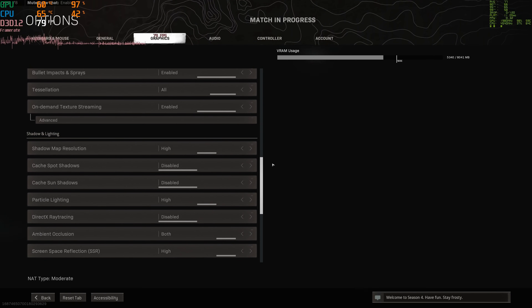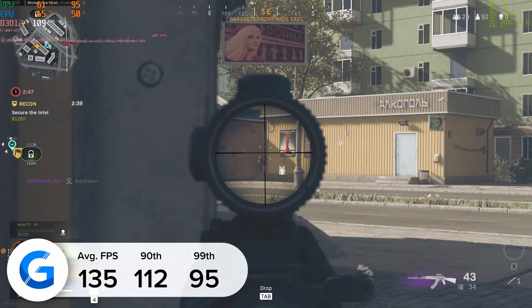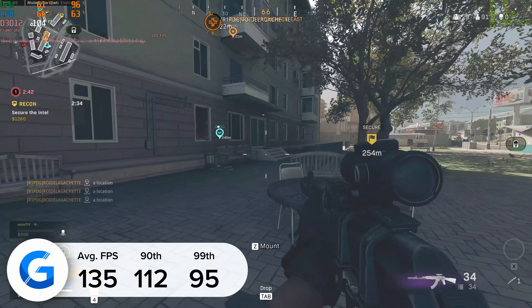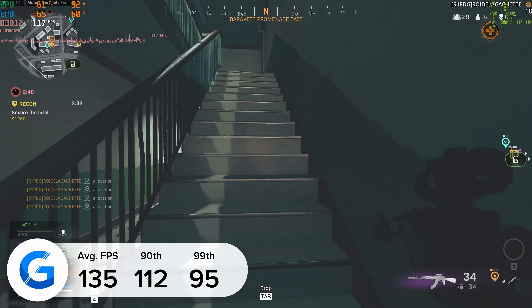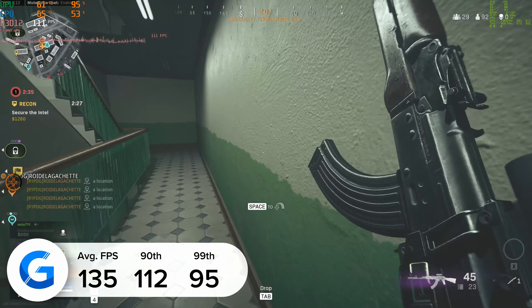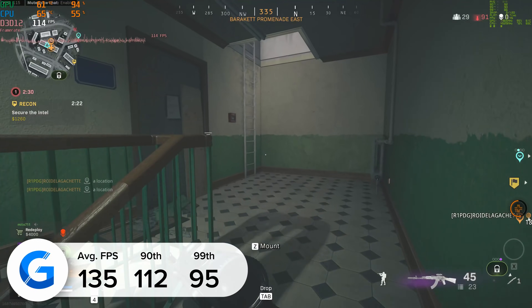Call of Duty Warzone is the final game on our list. At 4K high settings with DLSS enabled we got 135 fps on average, with strong 90th and 99th percentile results that very rarely wavered below that all-important 100 fps minimum. The game looked great and played really well with no lag, no stuttering or screen tearing. And on that note that wraps up not only the benchmarks but the whole video. If you enjoyed this one give it a like, make sure to get subscribed — thank you for watching and we'll see you in the next one.